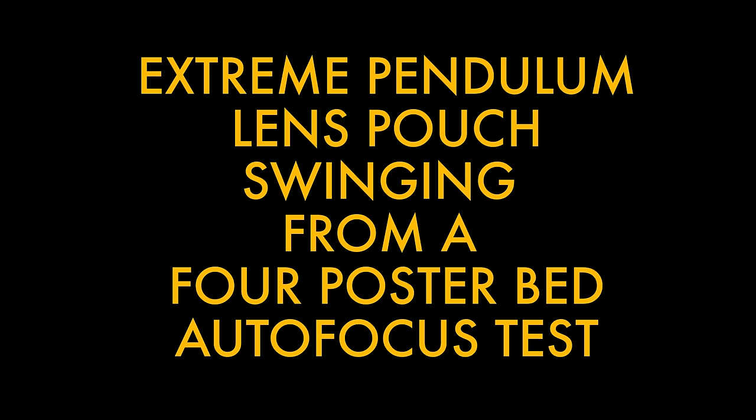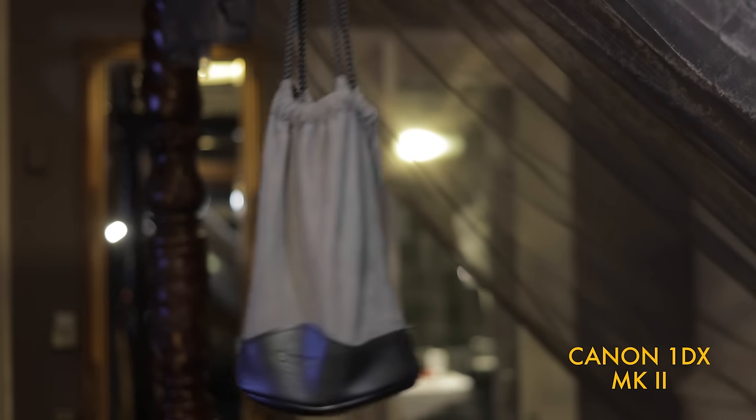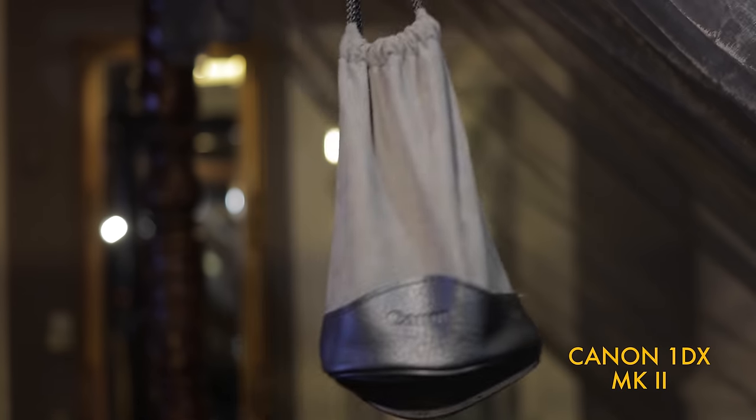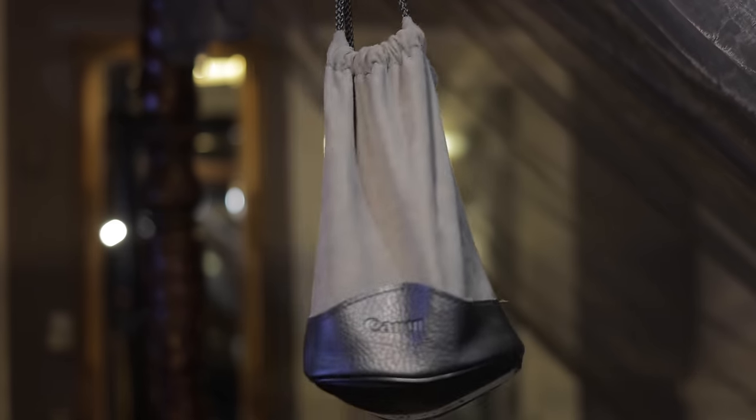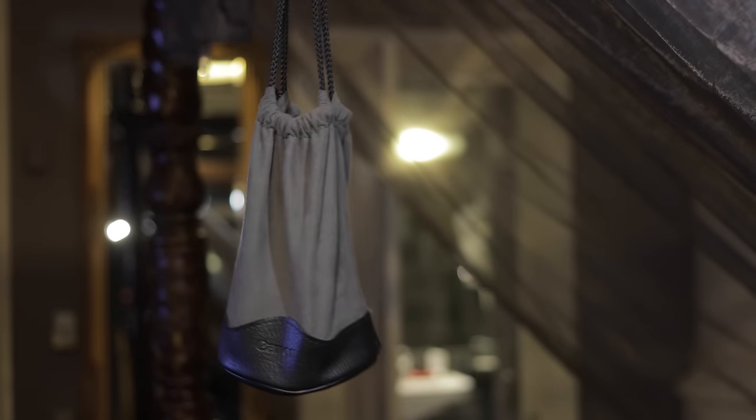What I was actually doing was tying up some swinging bags on a four-poster bed. Now if that sounds wrong to you still, you're beyond help I'm afraid. Well this is the 40mm STM 2.8 on the 1DX Mark II — an extreme pendulum lens pouch from a four-poster bed test. I know you've all been waiting for this one, and here it is.